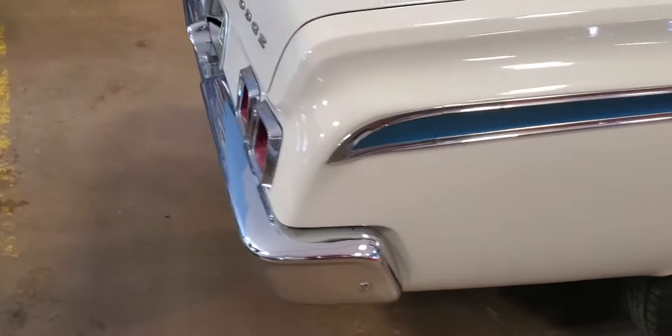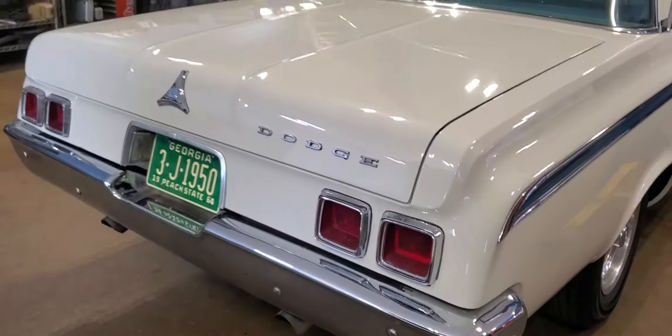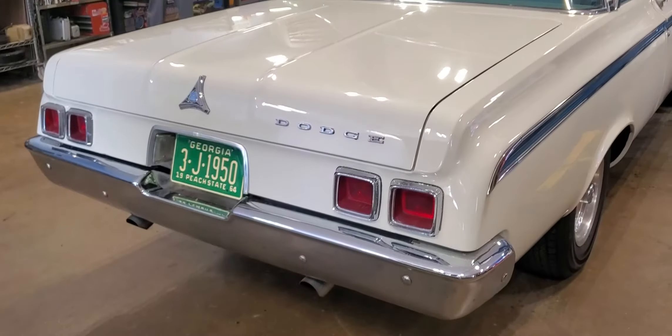This thing is just extremely cool. Came out of Georgia — straight body, excellent paint. It's got the convenience group with the dome lights inside, push button automatic transmission. Everybody remembers that back in the day.